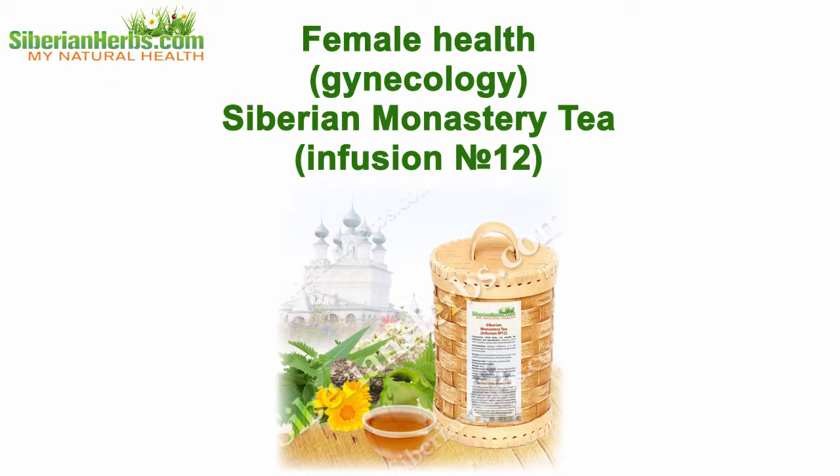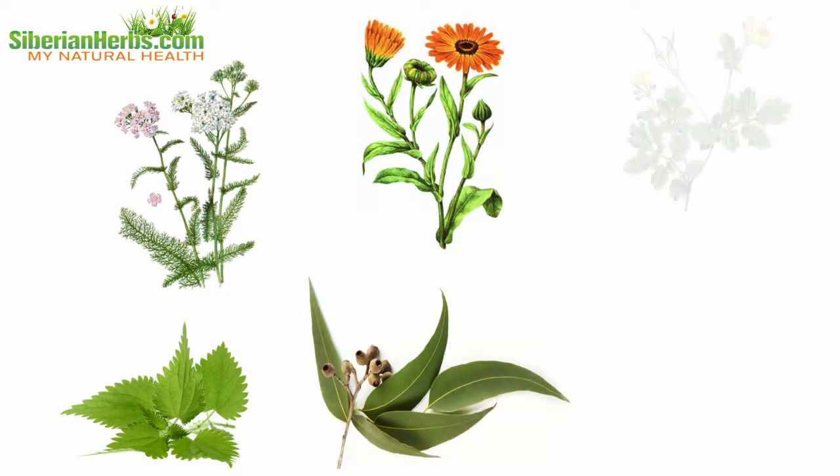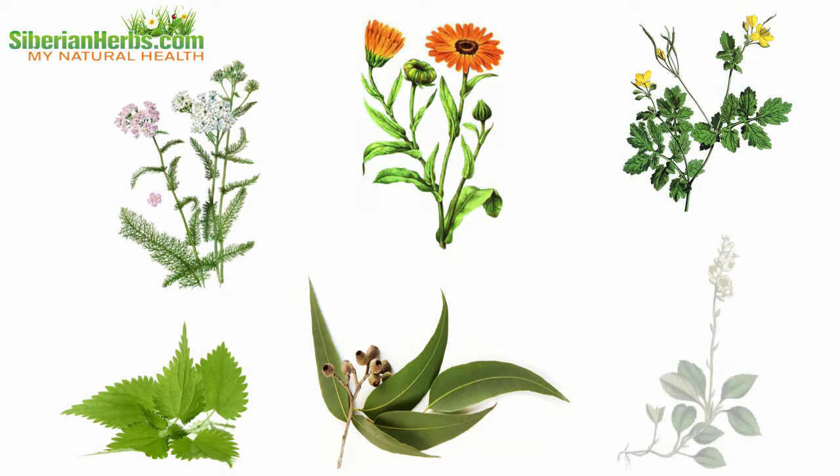Female Health Gynecological Siberian Monastery Tea, Infusion number 12. Why is it so effective? Let's discuss its composition. It includes healing herbs gathered in the ecologically cleanest regions of our planet. Each plant beneficially influences the body.